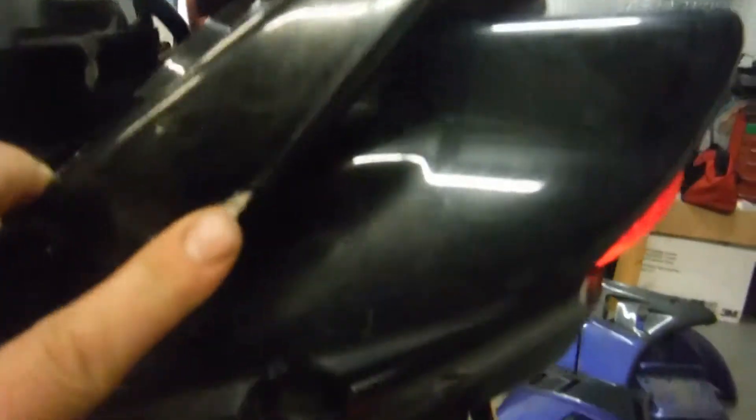It does have a broken taillight area — the taillight itself is fine, it's just the under tail that is broken. It does have some scratches on the tail section and on the grab bar as well.